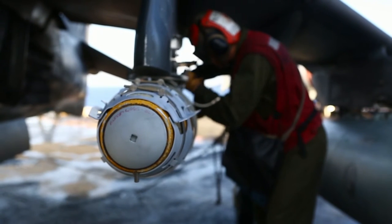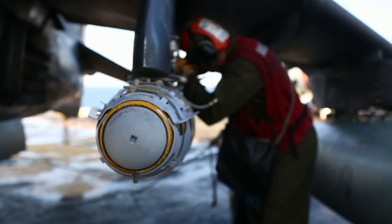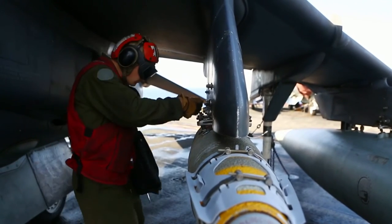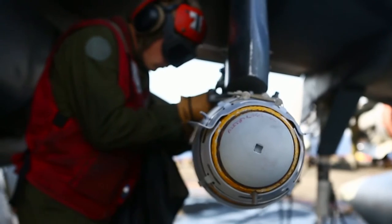I think it's benefited my Marines specifically because Marines have that saying that we train like we fight and we fight like we train. At Cherry Point, we can't do live ordnance.